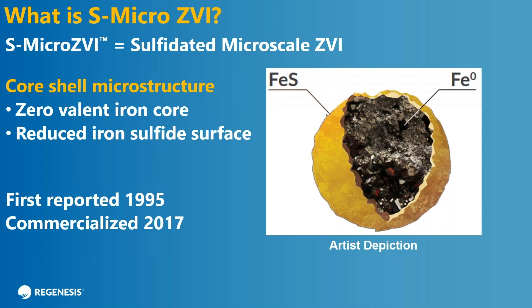So you have this special structure that gives you a lot of advantages compared to bare iron. It's interesting if you dig back in the literature — this structure was first reported in about 1995. I don't think the remediation world actually realized the advantages of it. It took a couple of decades and it was first commercialized in about 2017.